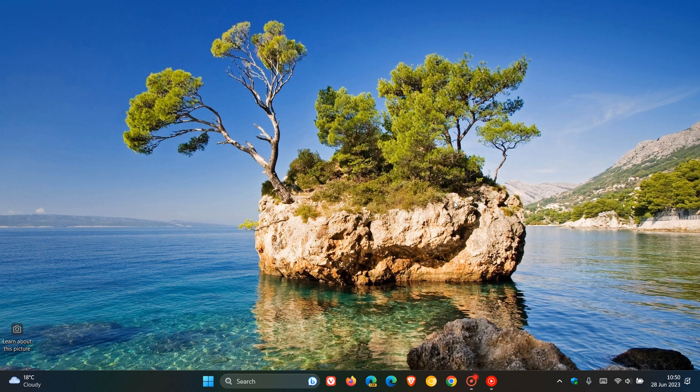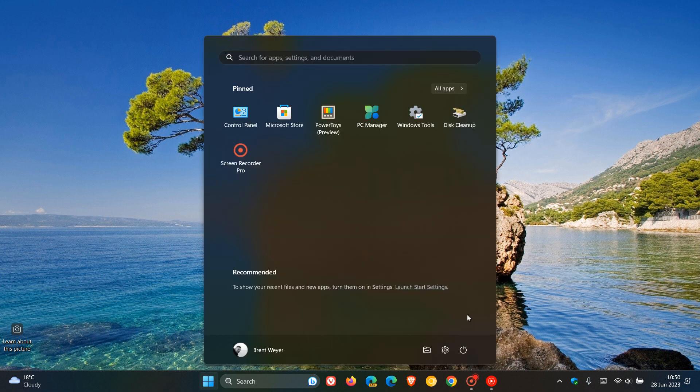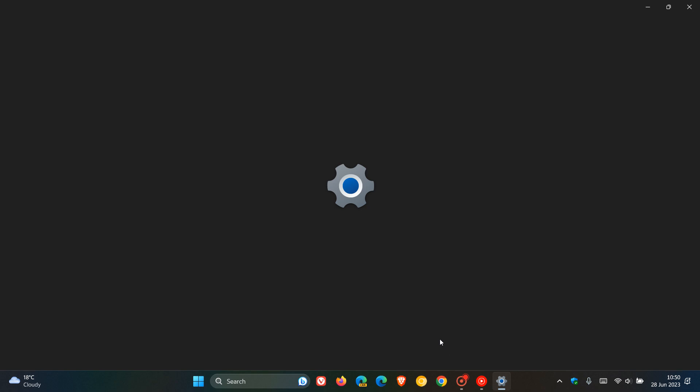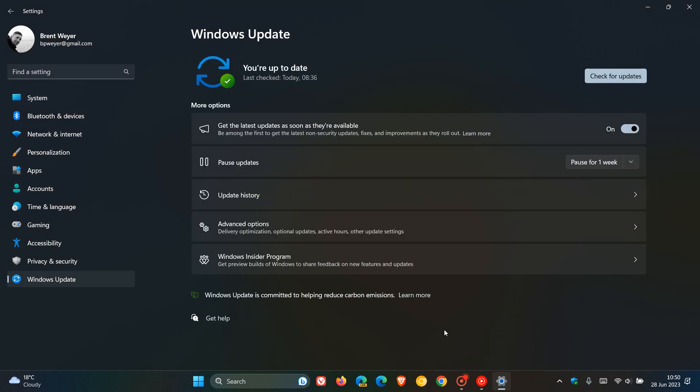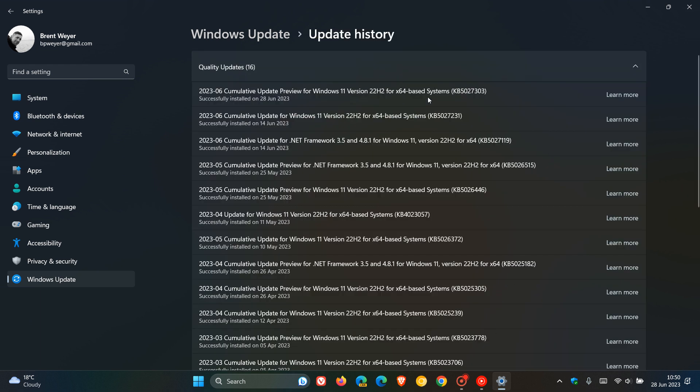Hi, Brent Tech here, where tech is made simple. Microsoft is rolling out the optional bug fix update for June 2023 for Windows 11 22H2, which is KB5027303, made available on the 27th of June.